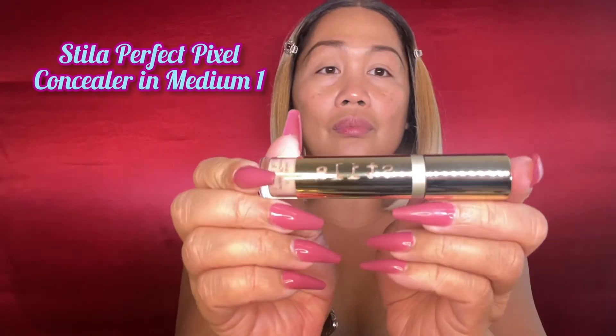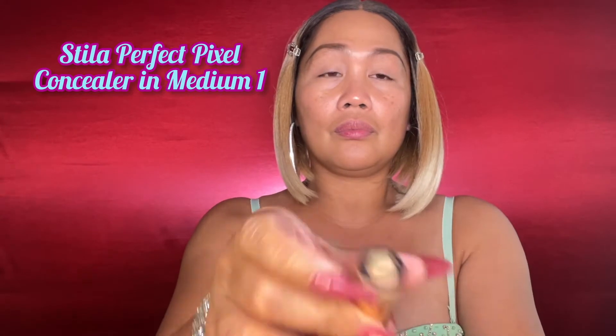For my concealer, I am using this Tarte Pixel Perfect Concealer in the shade medium one. I use this to clean up my eyebrow, and I also use this as a primer for my eyeshadow, and then also underneath my eyes.